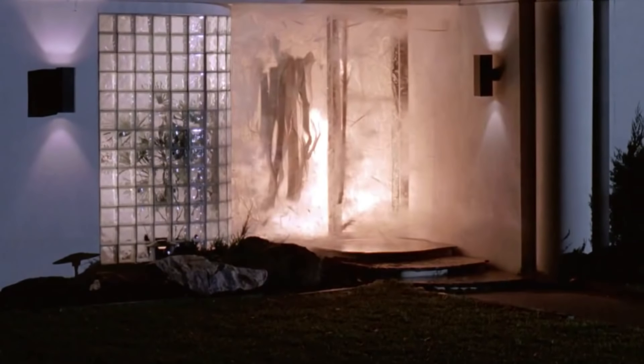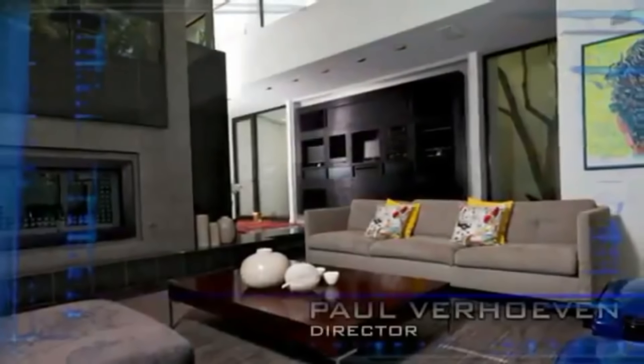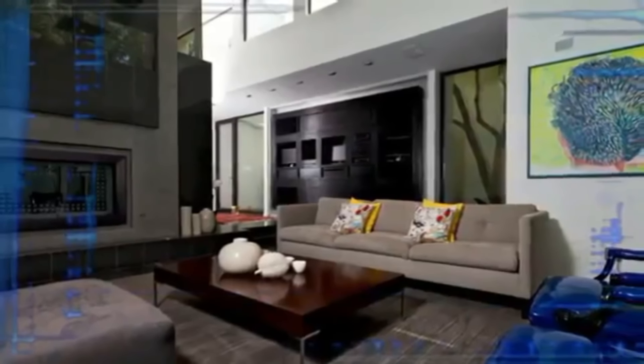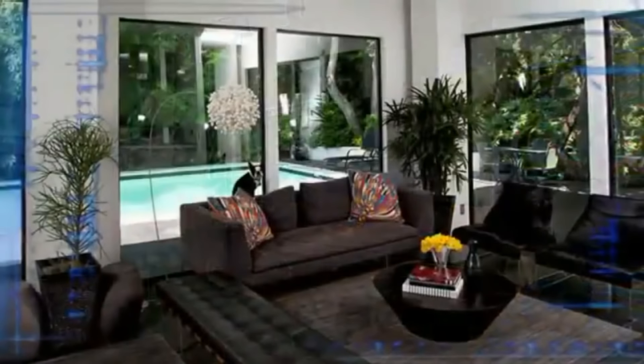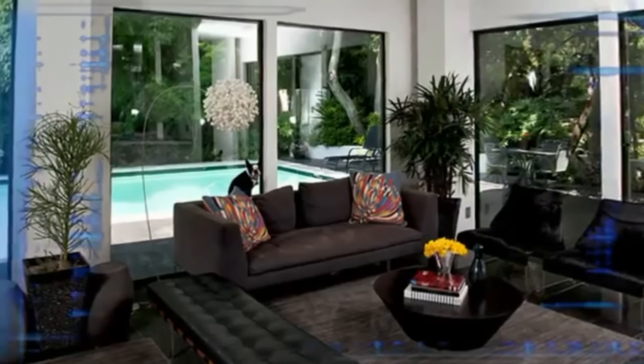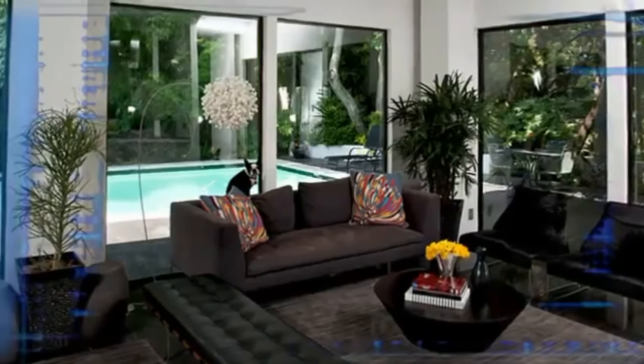This was a real location we found in Dallas. All the television cameras you see there were already there — we didn't have to do anything, just plug them in and shoot it as it was. The guy was interested in communication and electronics and had set up his house completely like that, so we just used it.